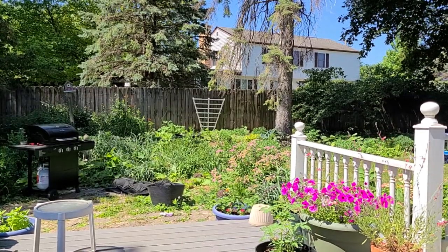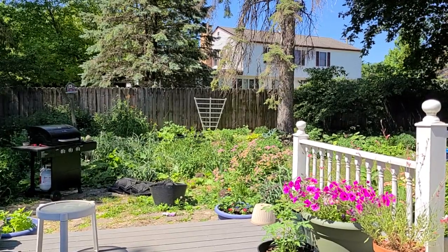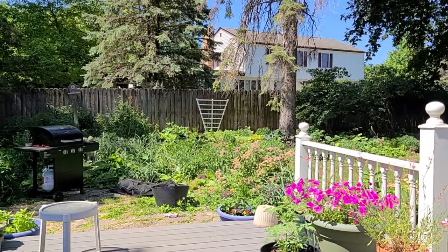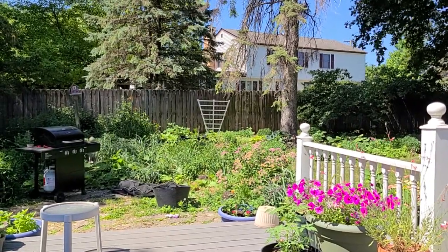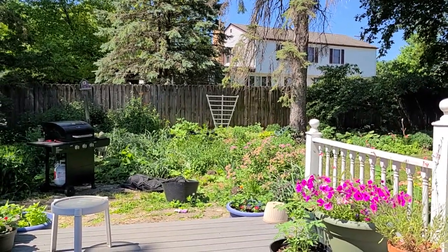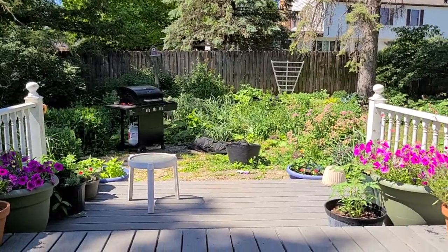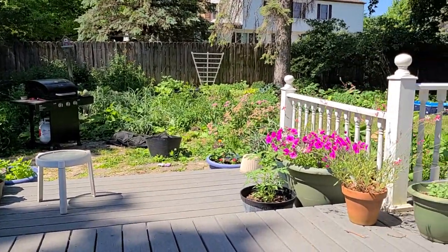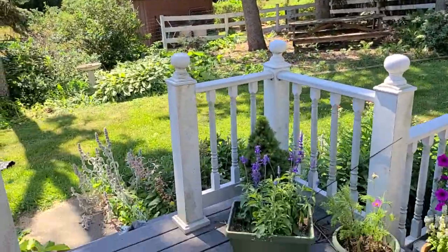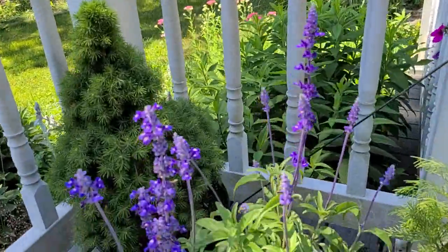It is a little bit breezy and it is a Saturday so there's quite a bit of traffic — hopefully you can still hear everything. In the morning I like to start here on my back porch. I have some pots up here, so I like to go around and check out how everything in my pots is doing.